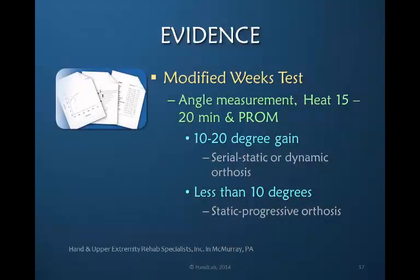Hand and upper extremity rehab specialists in McMurray, Pennsylvania have taken the modified weeks test and used an angle measurement after heat for 15 to 20 minutes and passive range of motion. They have assigned a specific number of degrees of response to determine their treatment approach: with a 10 to 20 degree gain they choose a serostatic or dynamic orthosis, but if it is less than 10 degrees they choose static progressive. This choice of treatment approach provides useful information for determining appropriate application of the modified weeks test.